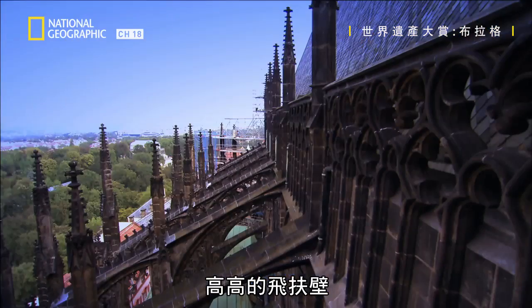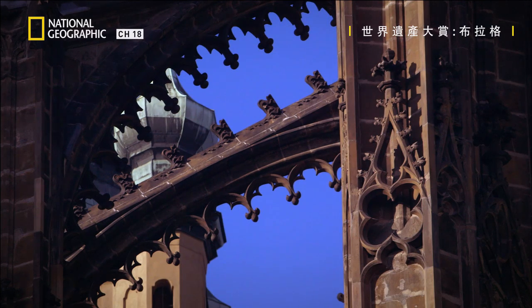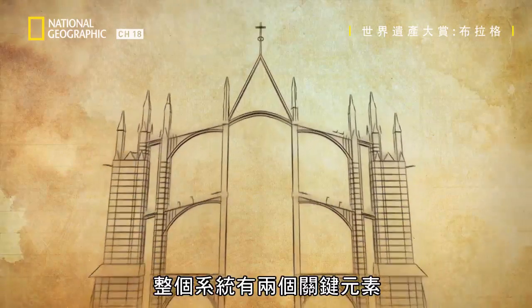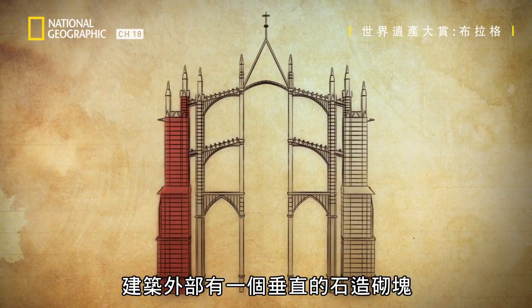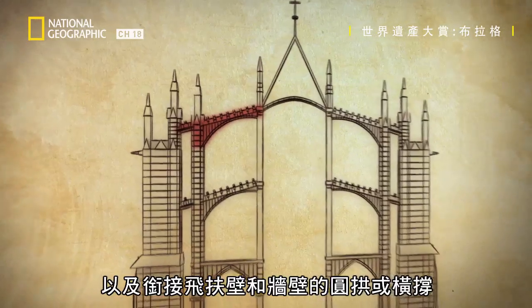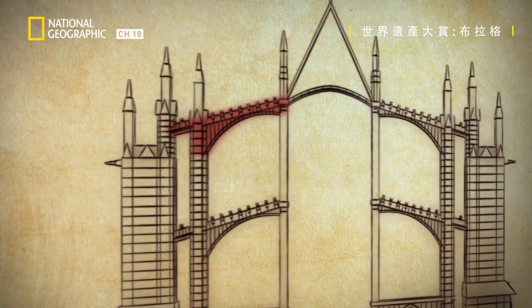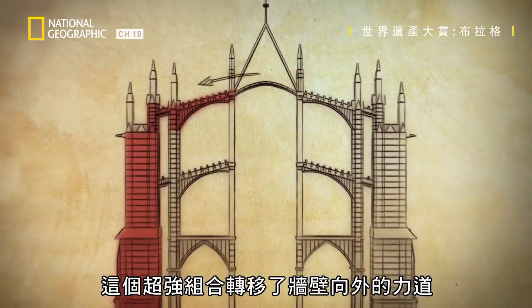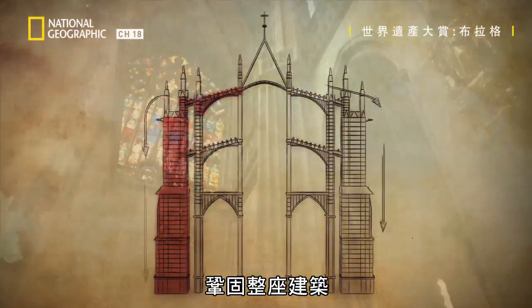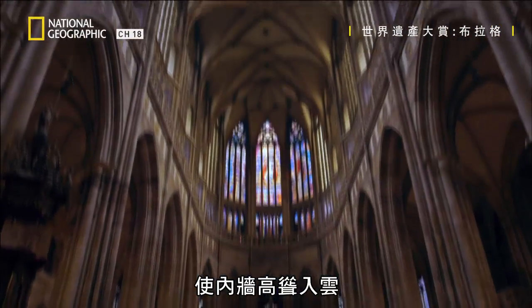High above are the flying buttresses that keep this tower intact. The system has two key components: a vertical stone block on the outside of the building, and an arch, or flyer, that bridges the gap between buttress and wall. This one-two combination redirects the outward force of the walls to hold it all together, allowing the inside walls to soar, unimpeded, towards heaven.